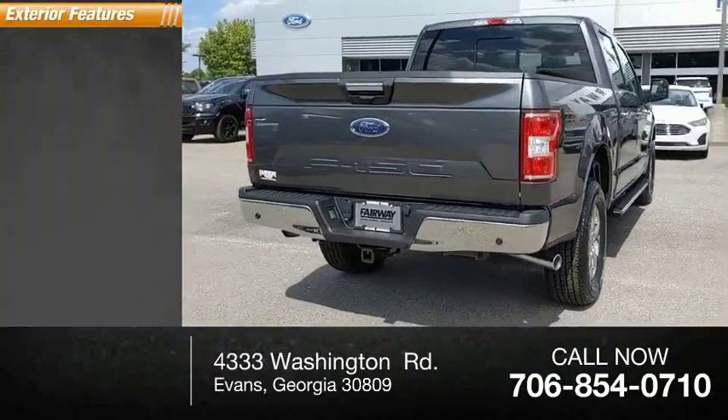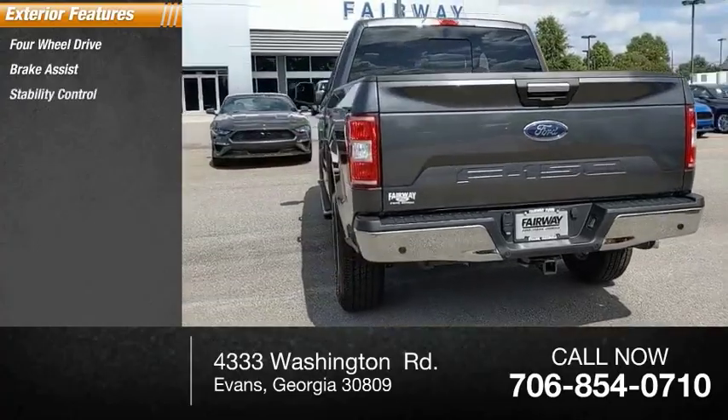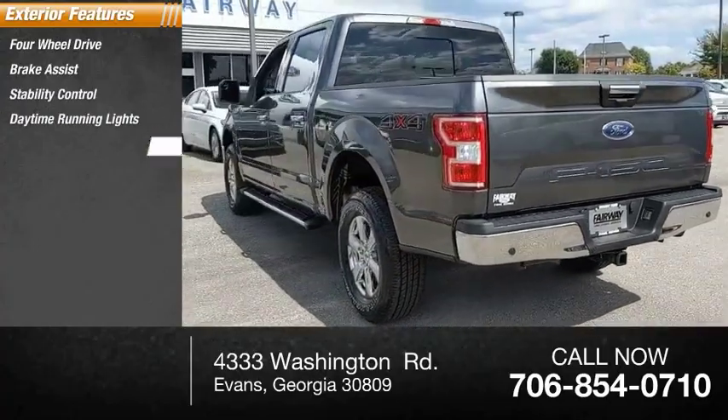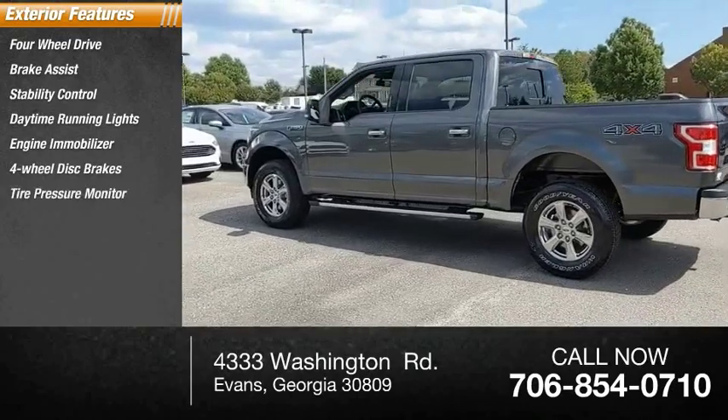Here are some of this vehicle's great options: four-wheel drive, brake assist, stability control, daytime running lights, engine immobilizer, four-wheel disc brakes, tire pressure monitor.